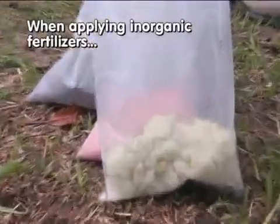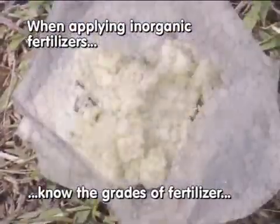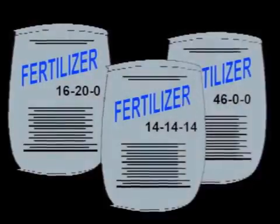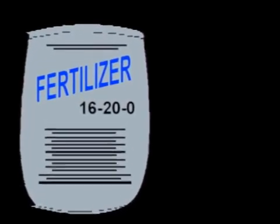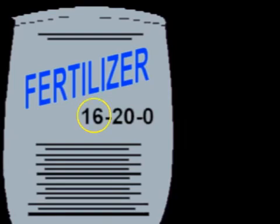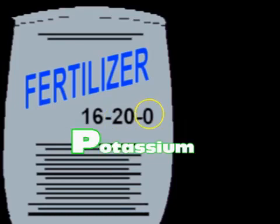When applying inorganic fertilizers to your rice crop, you must know the grades of fertilizers you are using to ensure that the right amount of nutrients is applied. Fertilizer grades are the numbers listed on fertilizer bags, like 14-14-14, 16-20-0, or 46-0-0. These numbers tell you what nutrients and how much of these nutrients are contained in the bag. The first number refers to nitrogen content, the second number to phosphorus content, and the third number to potassium content.